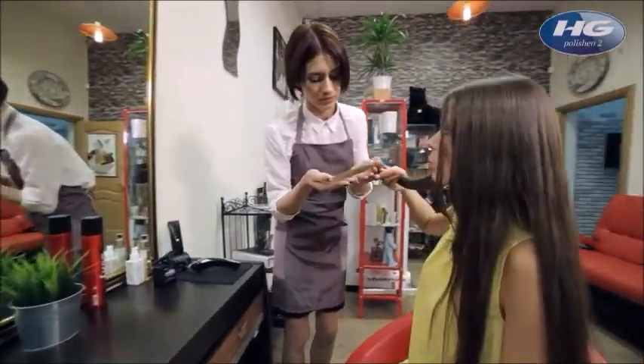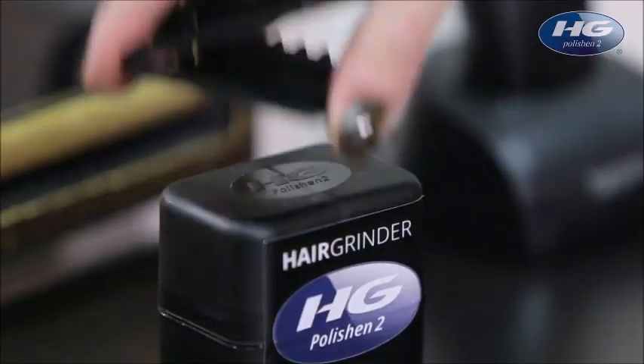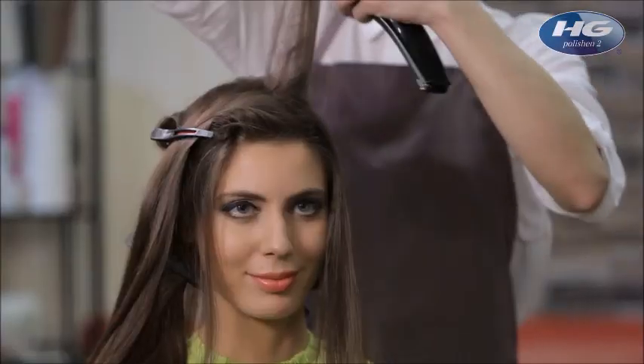We'd like to introduce you to a special new product for polishing your hair – HG Polishing. HG Polishing is currently the quickest and most effective way to revitalize damaged hair.